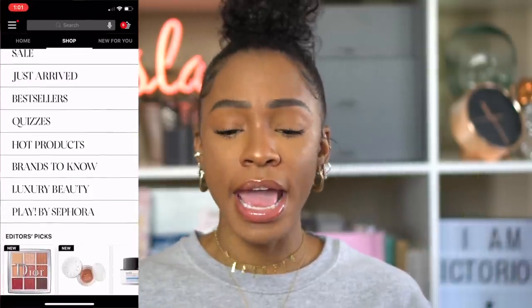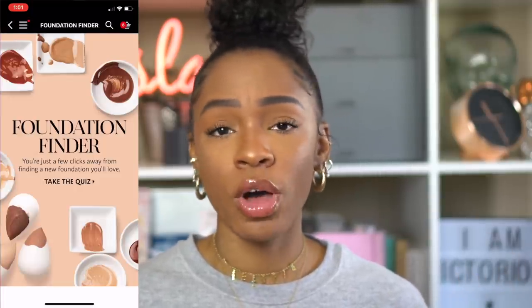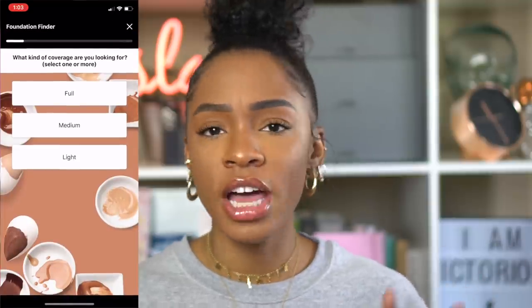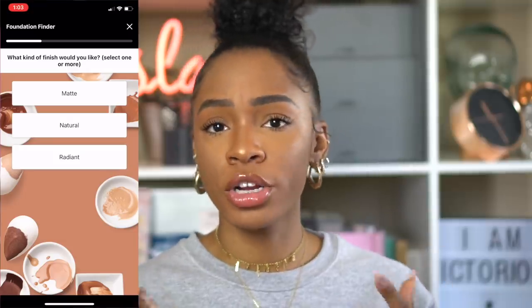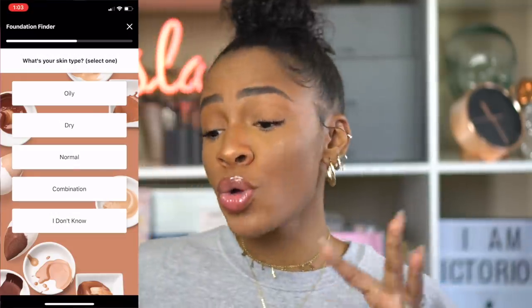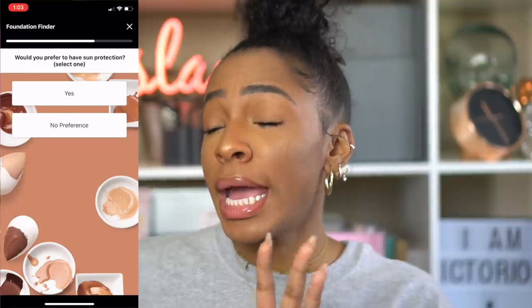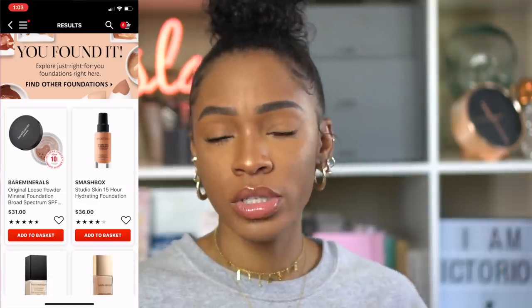I just want you guys to know that Sephora actually has a tool for that — it's called the Foundation Finder Quiz. You can take this quiz on the app or online, and it goes through all of those details for you: what kind of formula, coverage level, finish, and how you like to apply your foundation. I'll put a link in the description box.